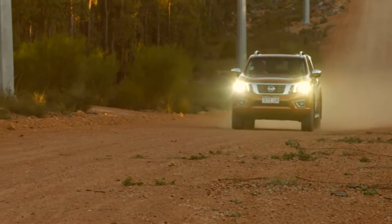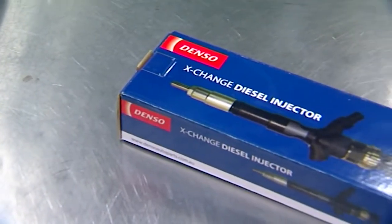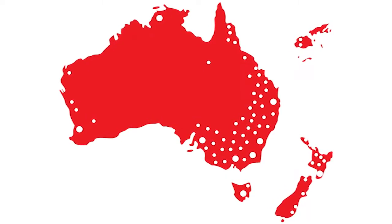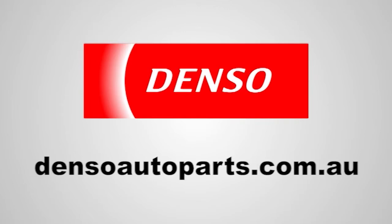So when it comes to your diesel, don't compromise on power or economy. Make sure you only choose a Denso remanufactured injector, and you can get one from any of their premium service dealers. To find out your closest one, jump onto densoautoparts.com.au